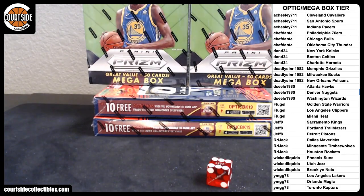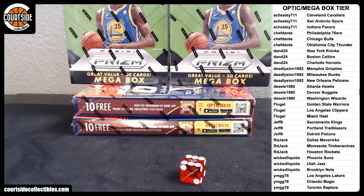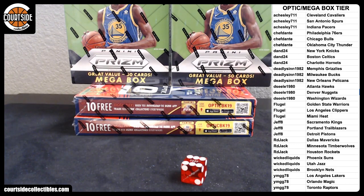All right, here we go. We're gonna get started. This is Optic and Prizm Mega Box — four-box tier random break. Team draw results on the right. No trades or sales as of yet. We'll see if anything happens here, but let's go ahead and break.